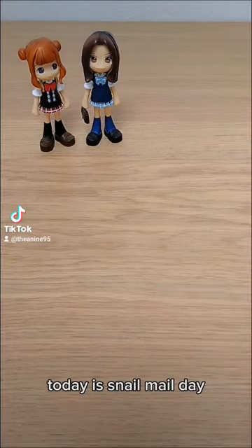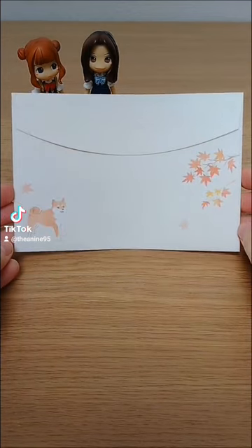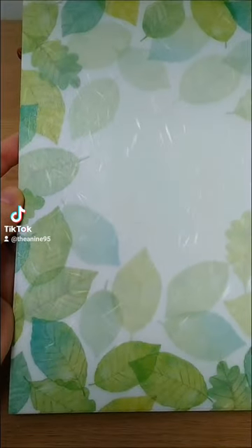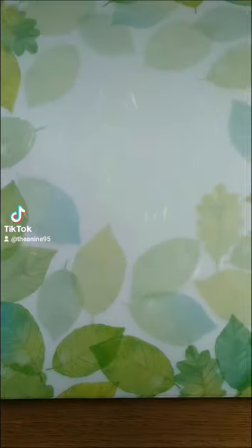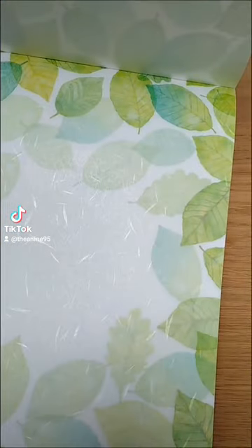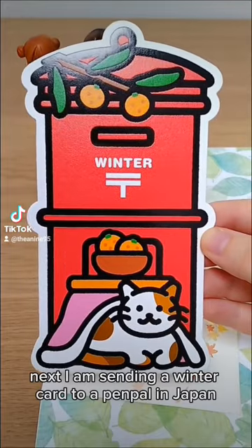Today is snail mail day. First I am responding to a letter — I chose this autumn envelope and this beautiful leaf paper. Next I am sending a winter card to a penpal in Japan.